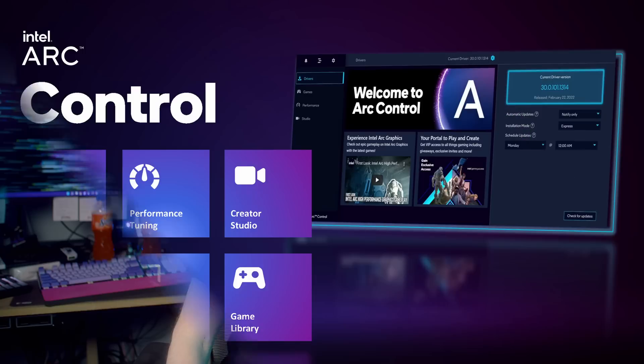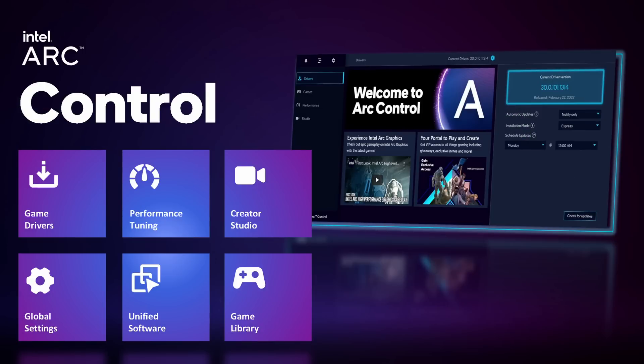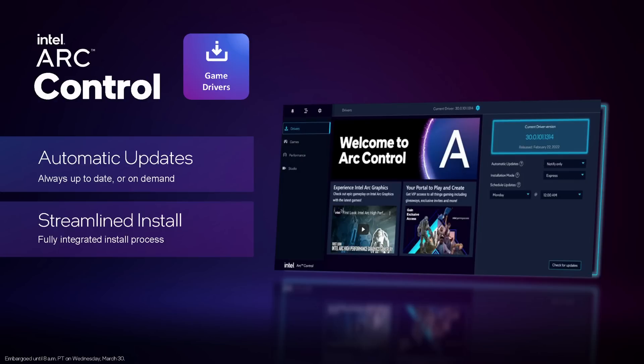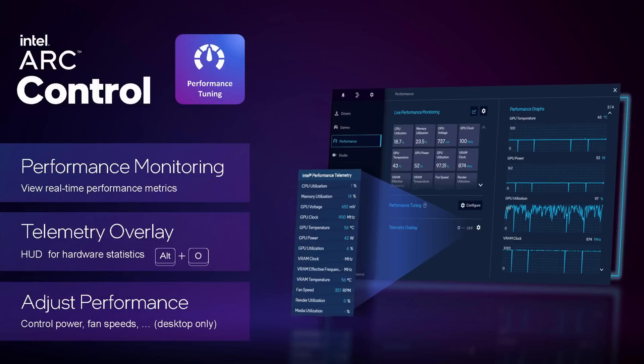Lastly, I wanted to mention Intel's new Arc Control app — there's no easy way to put this, it's just a straight-up clone of NVIDIA GeForce Experience. Perhaps better, though, as it provides updates many of us wish GFE would have gotten. Arc Control is a one-stop-shop app to manage and update drivers, tune performance, view hardware and gaming performance stats, manage and optimize game settings, with an in-game overlay — everything GeForce Experience does. But it also integrates what would be the NVIDIA Broadcast app.